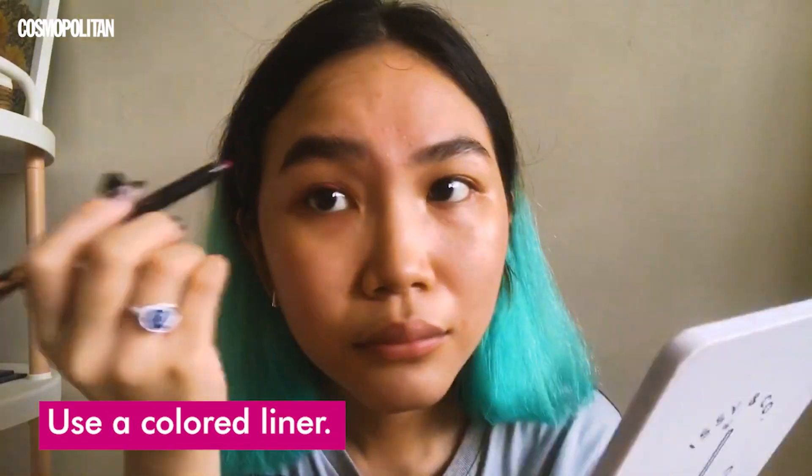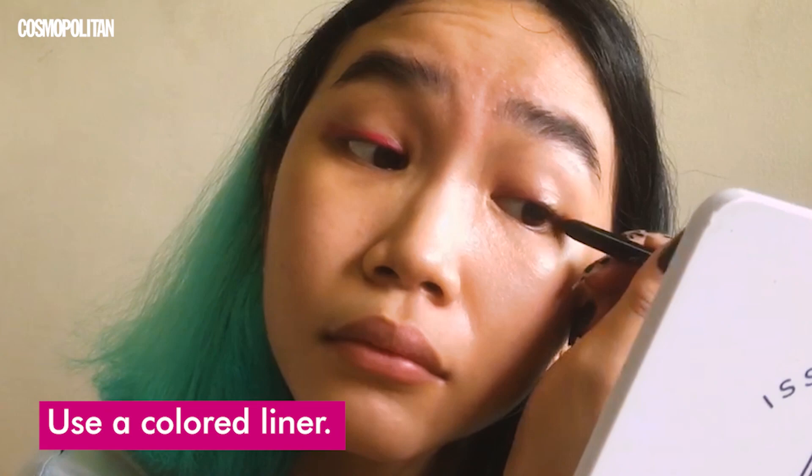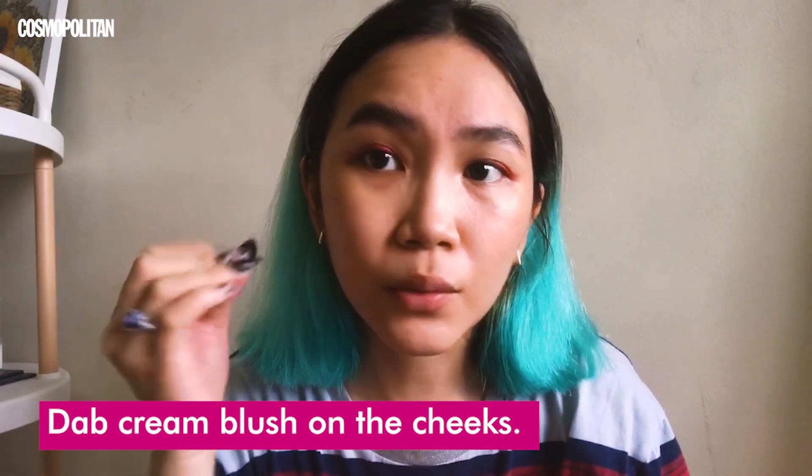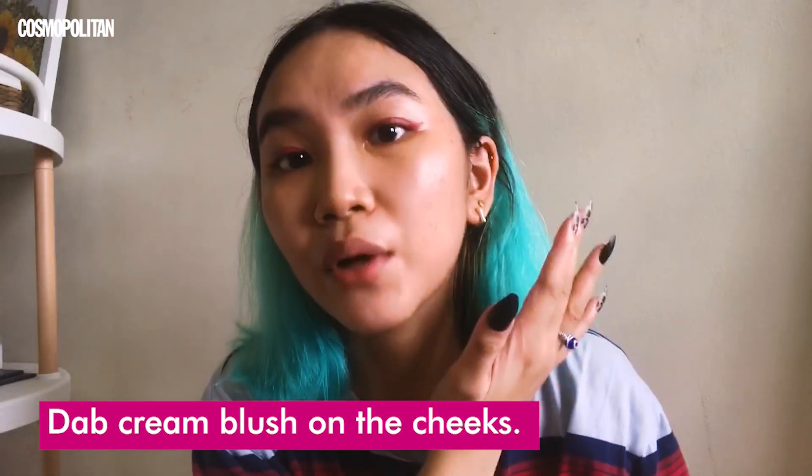Since I'm already done with my eyebrows and filled them in quite a bit, I'm moving on to my eyes. I usually go for colored eyeliners because they really make my eyes pop — especially since my eyes are hooded. I feel like the pink really complements my teal hair. Next I'll be curling my lashes, then moving on to cheeks. For my cheeks I'll use a creamy tint applied with my fingers, since the heat from my fingers helps spread the product evenly.